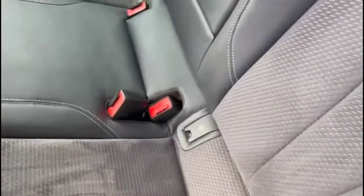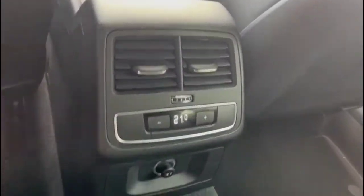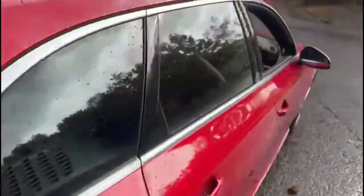Centre armrest that comes all the way out. Rear climate control. We also have colour coded door handles and colour coded mirrors.